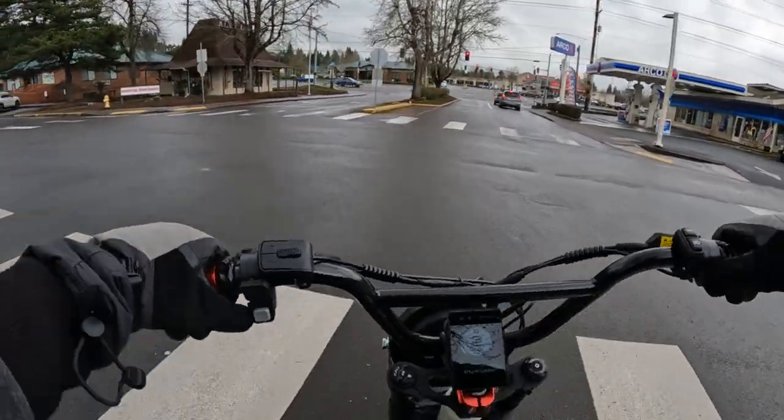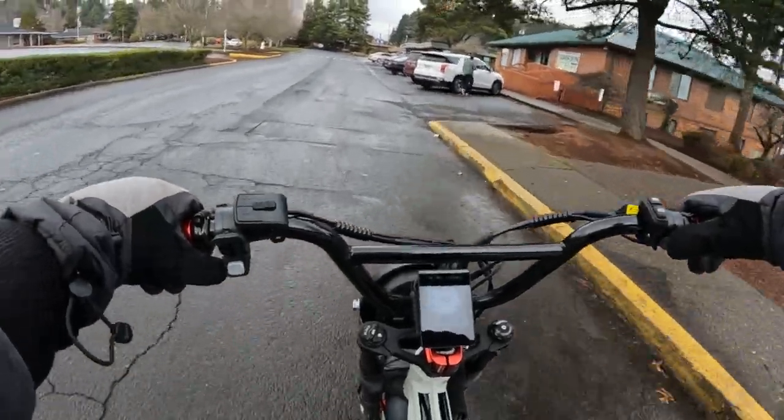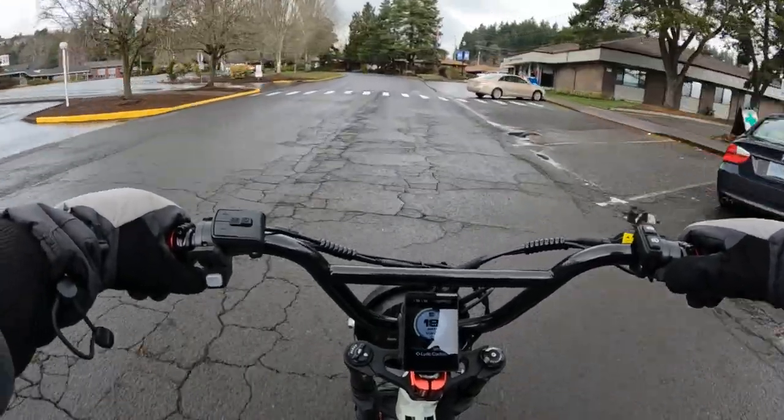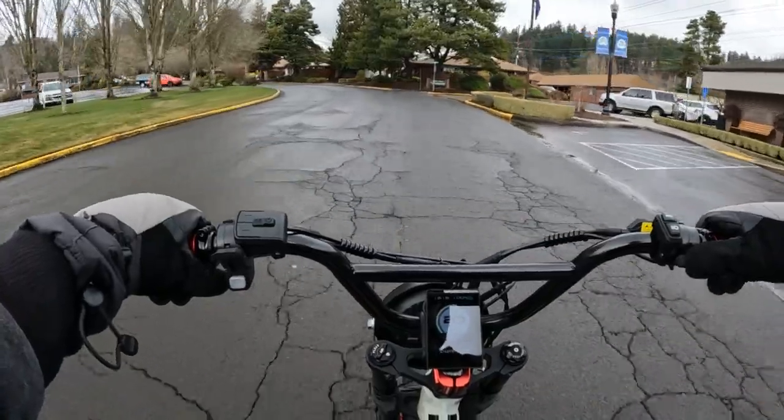The current price of that bike is $1,699, which is pretty much right in line with several bikes that have similar specs.